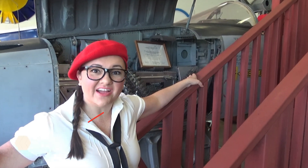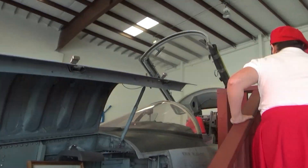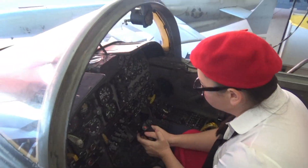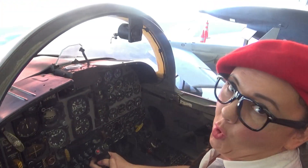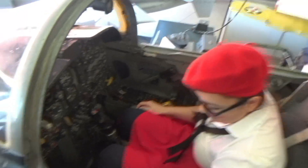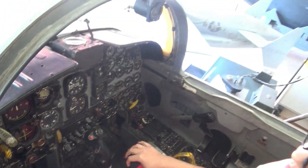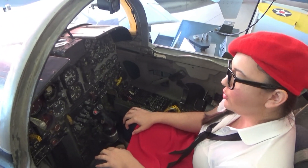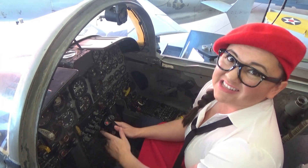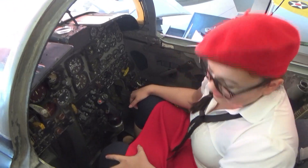Hey, check out this F5 Freedom Fighter! Let's get inside! Oh, it's so cool! Oh man, look at all these switches! Look — there's a power control, and there's the speed brake. Oh my gosh — drag chute! Pilots have to study really hard in order to know what all of these things do! It's pretty intense!